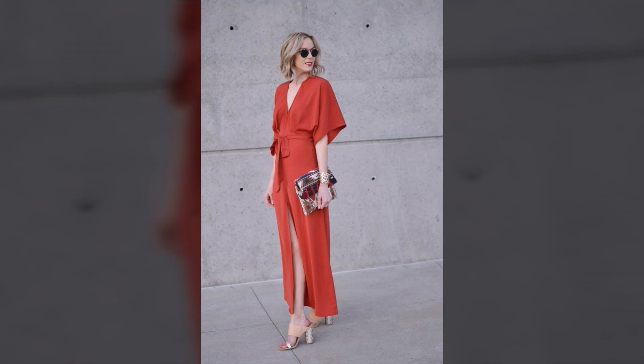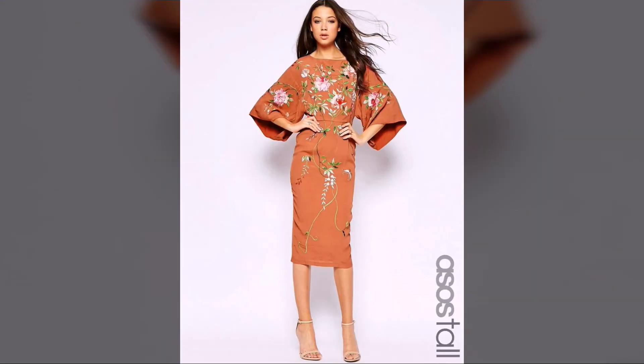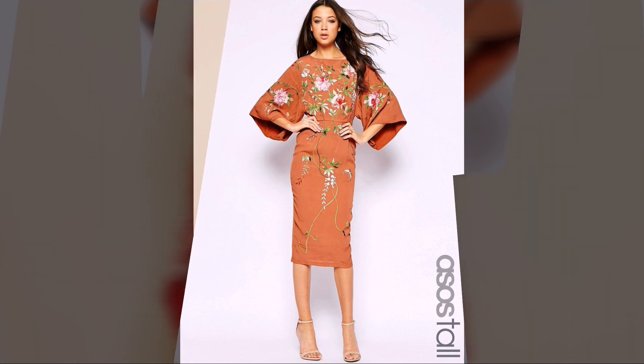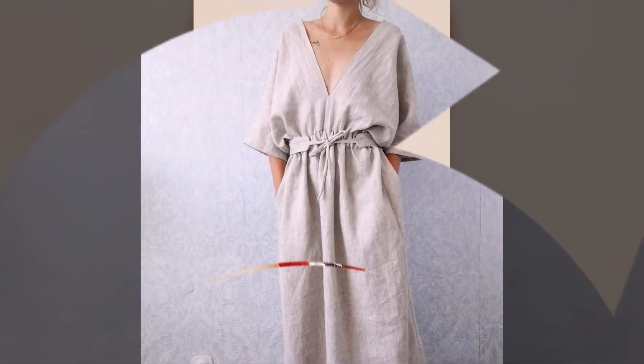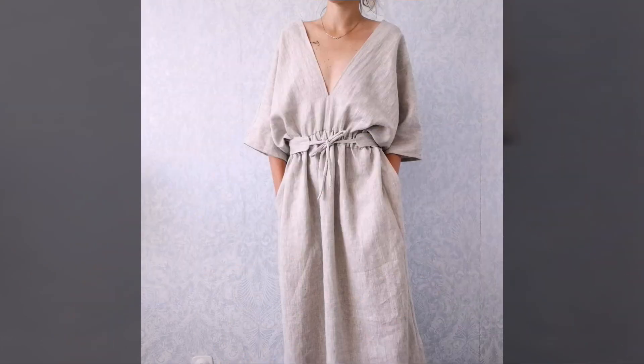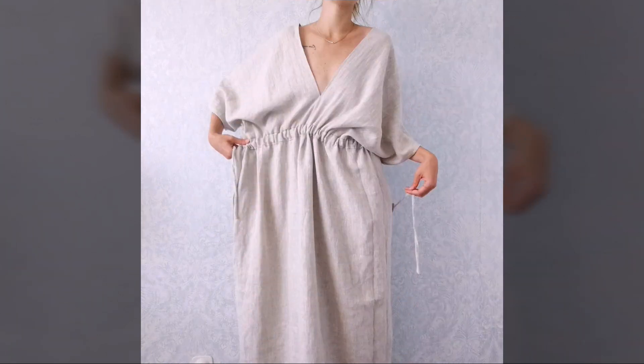We are showing you the variety of dressing styles and updated fashion. This is today's video — we hope you admire our work and kindly tell us your opinion and advice in the comments. Please like the video, share it with your circle, subscribe to our channel, and don't forget to press the bell icon. Thanks for watching, have a good day!